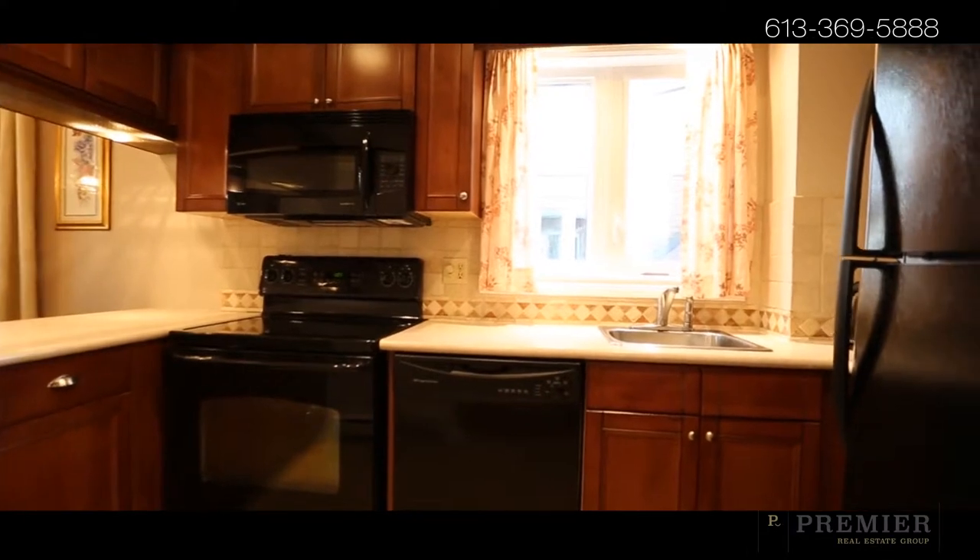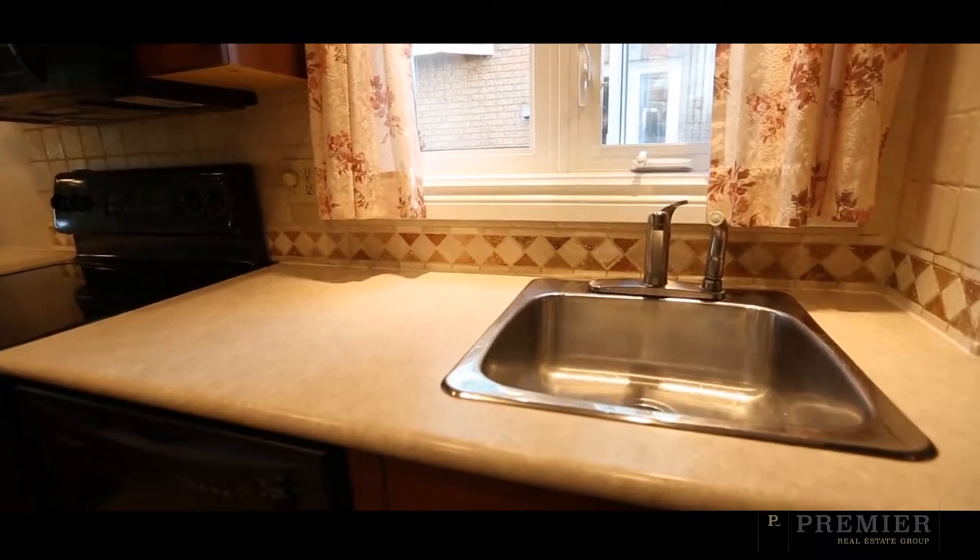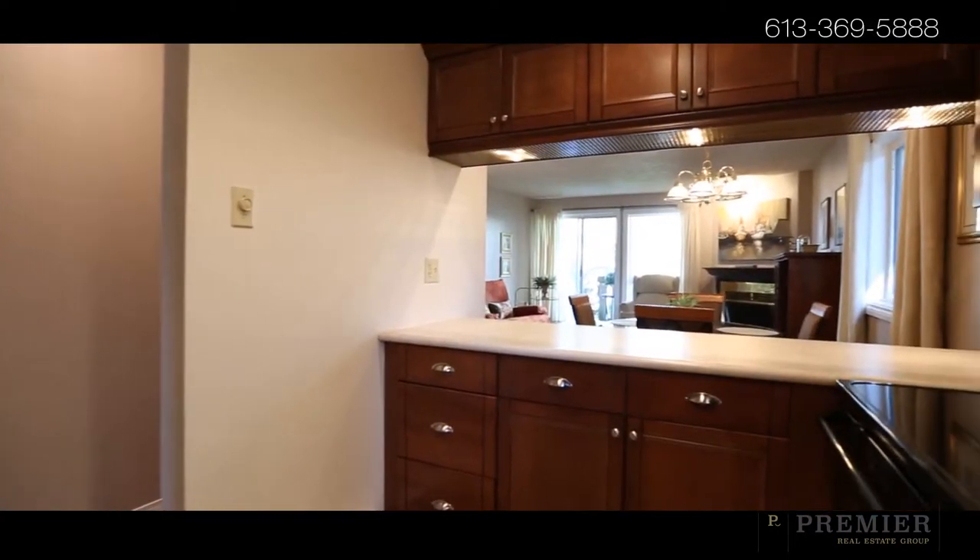Beautiful laminate floors run throughout the open-concept main level, complementary to the gorgeously renovated kitchen, featuring tons of rich dark cabinetry, undermount lighting, and ample counter space.